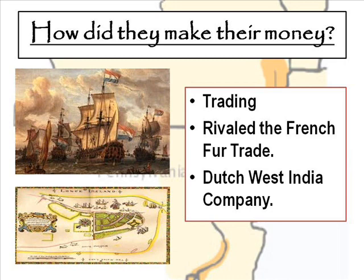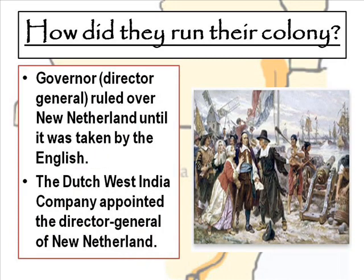The Dutch West India Company's biggest success was capturing a Spanish silver fleet that was headed from the Spanish colonies to Spain in 1628, and that made them very profitable. The New Netherlands colony was run by a director general, who ruled over New Netherlands until it was taken by the English. The Dutch West India Company appointed the director general, and later on they were taken over by the English.